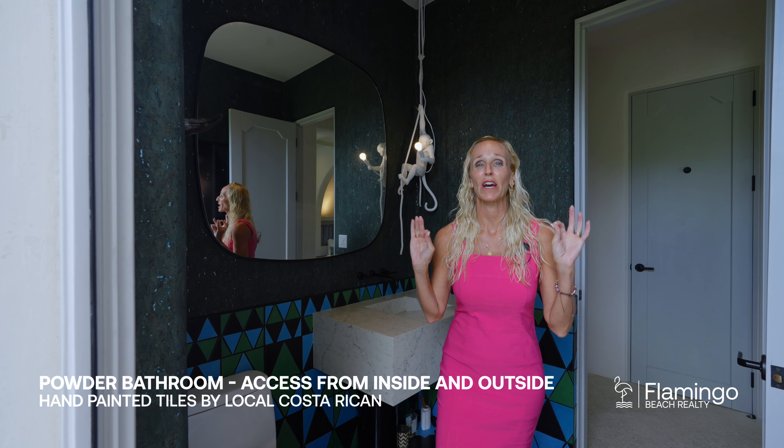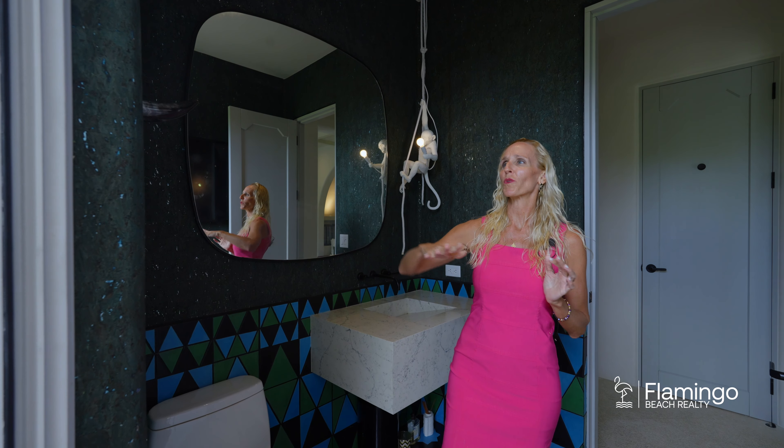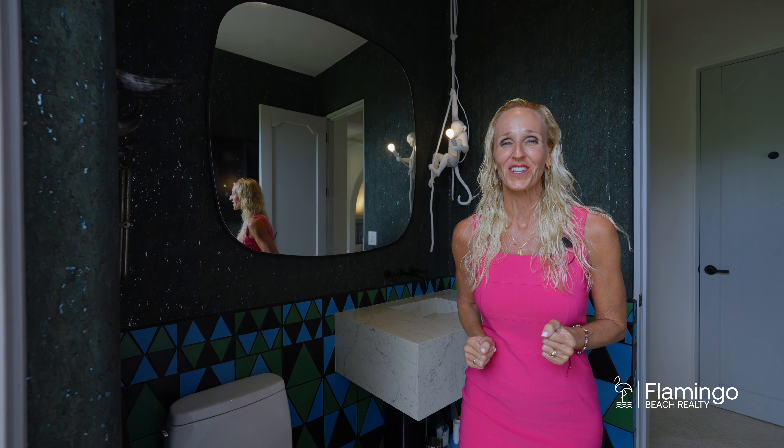The detail in this house is outstanding. Down to the powder bathroom where they have wallpaper made out of cork, hand-fired tiles that took six weeks to build, gorgeous stone sinks — and you're steps away from the jungle and the beautiful ocean.